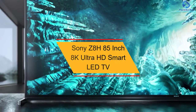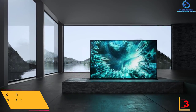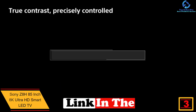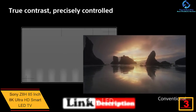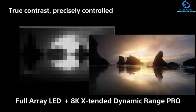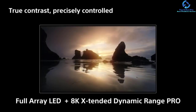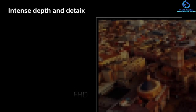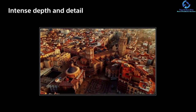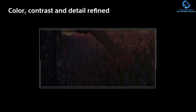At number three we have the Sony Z8H 85-inch 8K Ultra HD Smart LED TV. People are keen on purchasing this 85-inch 8K TV due to Sony's best-in-class processor. You will enjoy movies in 8K HDR picture quality with this model. It features a Triluminos display which assures excellent gradation and color. It provides higher brightness peaks in highlights and detailed blacks in shadows, conferring breathtaking contrast. The 8K Extended Dynamic Range increases contrast to deliver the right picture.